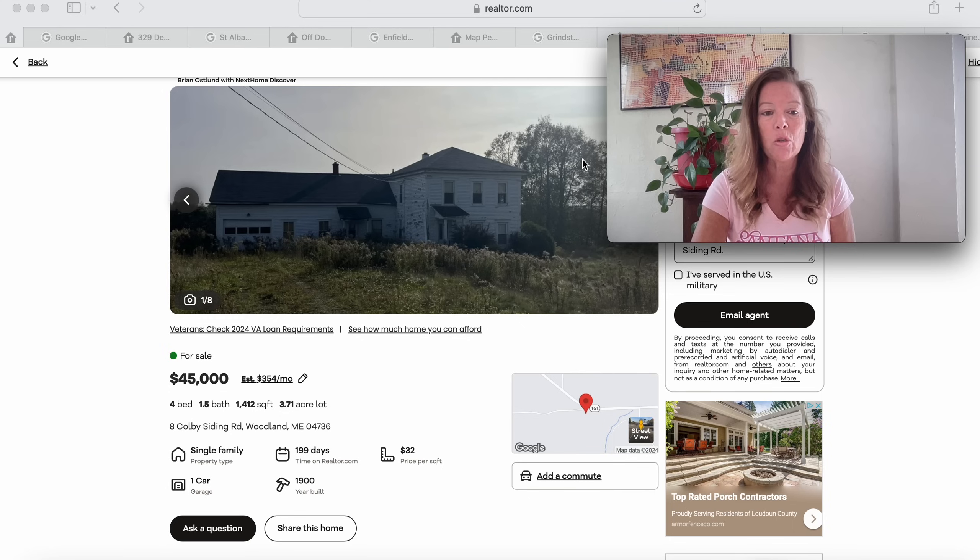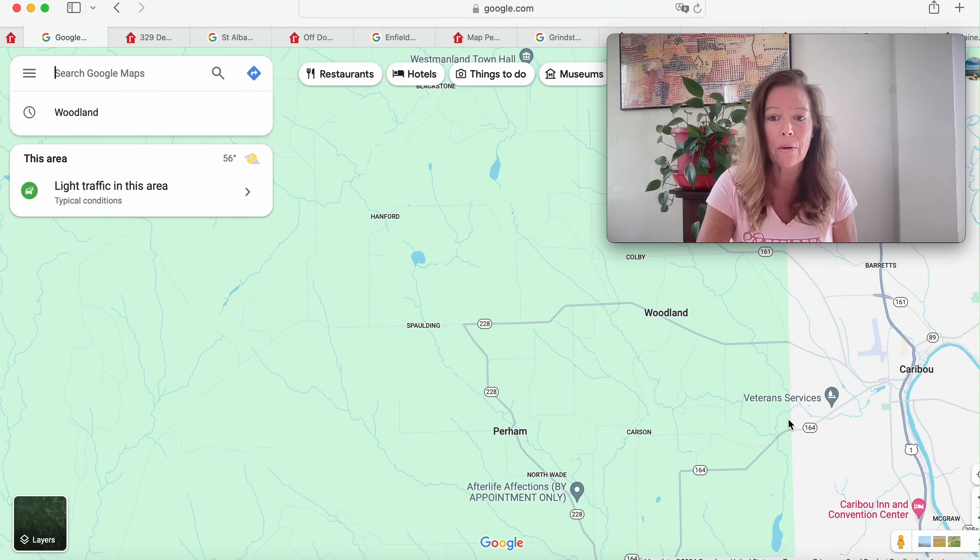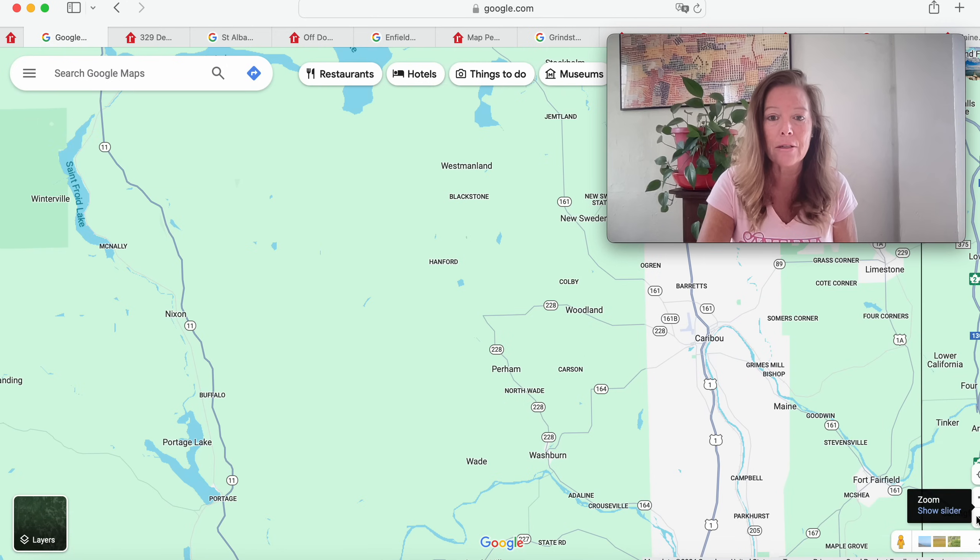It's a four bedroom, one and a half bath home with 1,412 square feet — a 1900 build. With a house like this, I'm sure there's materials we could repurpose, recycle, and reuse to make this somebody's home. It looks like it does have a garage on the rear end. This is in Woodland, Maine, right here on the map — east of Caribou.